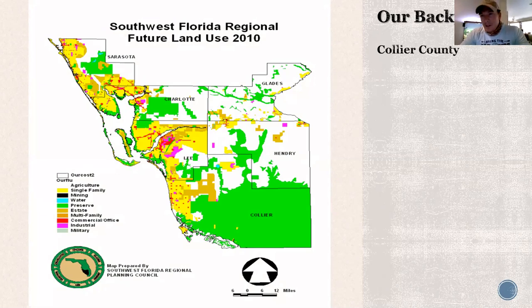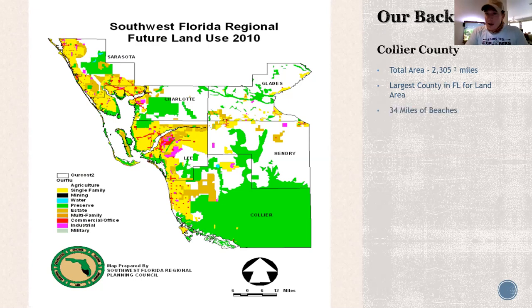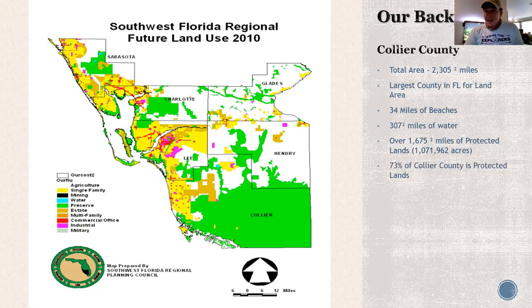If you look at Collier — look at all the green. Collier County is about 24% developable. We're talking about a huge county where about 75% is protected and preserved in perpetuity, and it all starts right here in the Rookery Bay Reserve. It's 2,300 square miles, the largest county in Florida for land area, 34 miles of beaches, 307 square miles of water, and only 27% is developed.